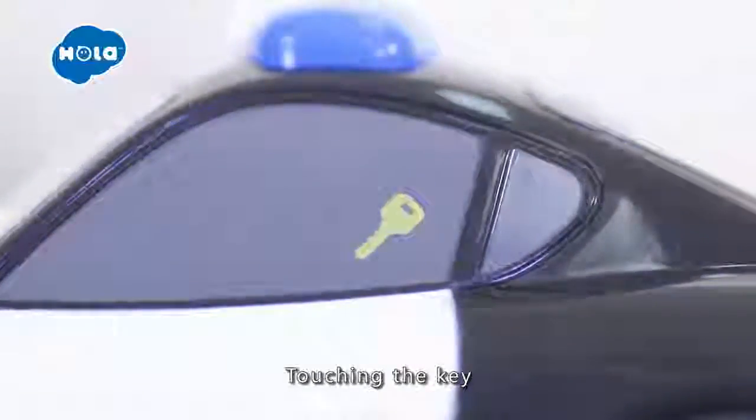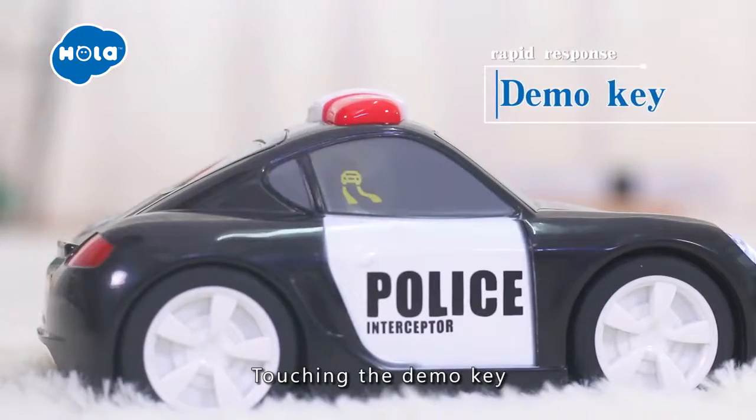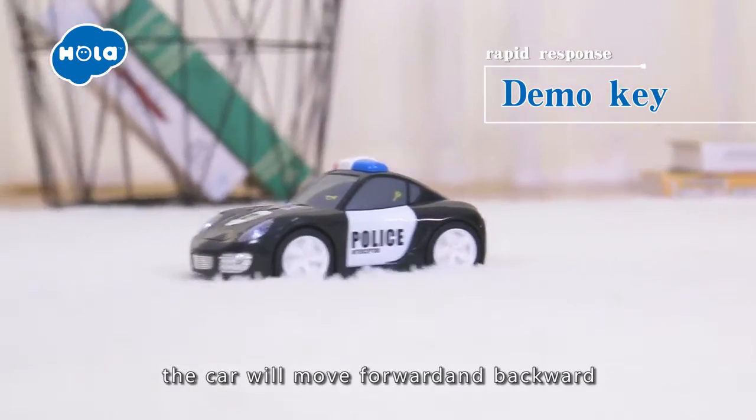Touching the key, the car will tremble by idle sounds. Touching the demo key, it will play chasing sounds and the car will move forward and backward.